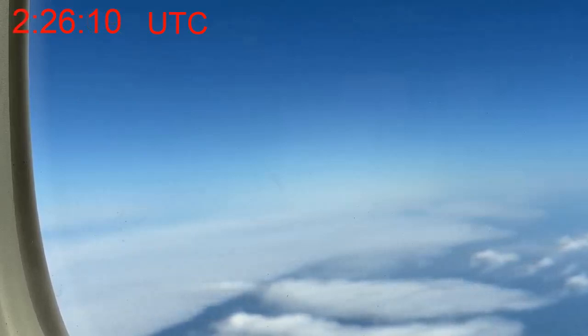Flying further southwest from Tasmania there's another large cloud mass, and there are a few distinctive shapes in that that we might be able to pick up in the Himawari images.